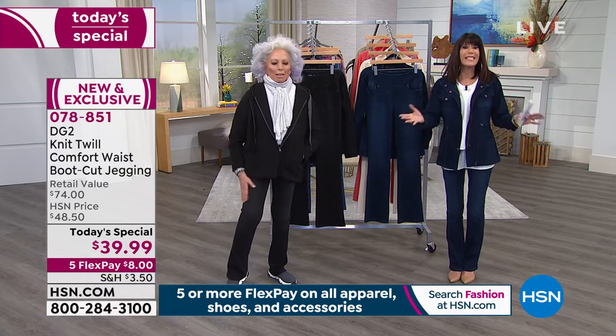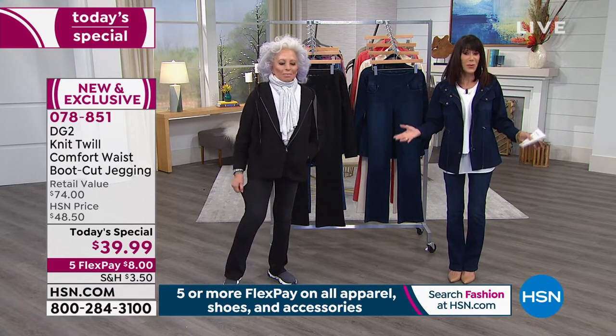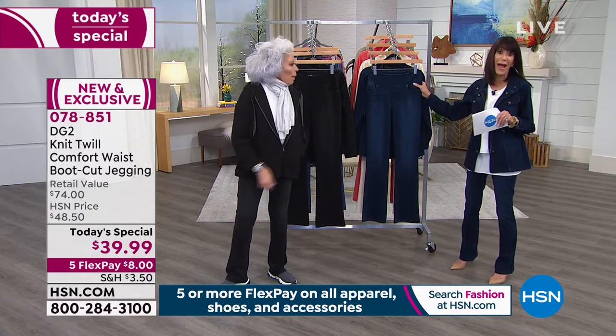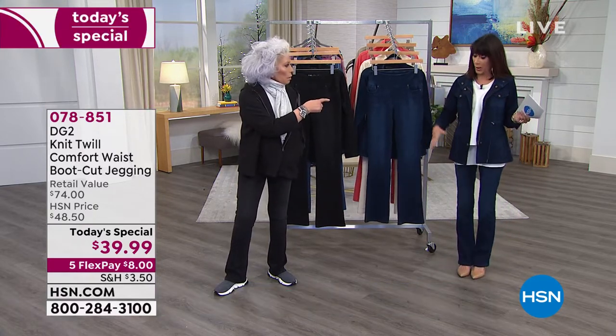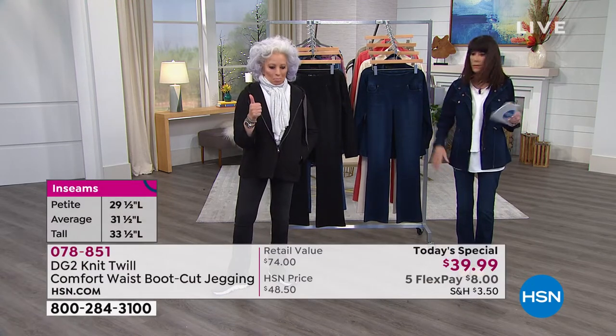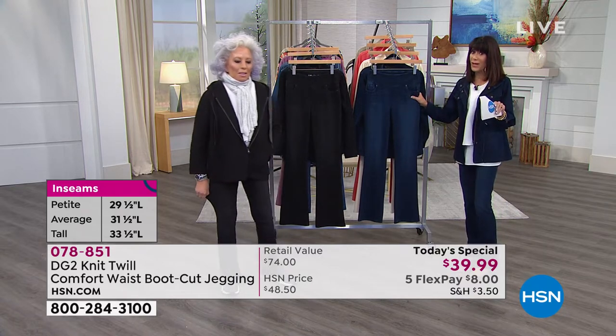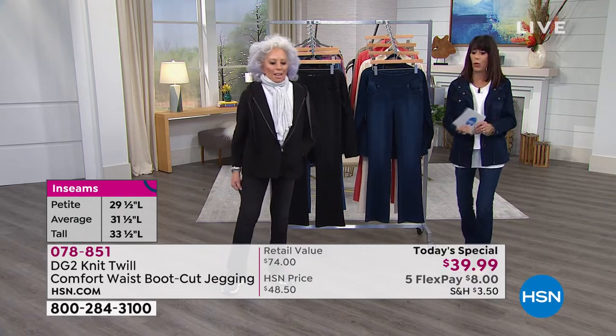We're going to go through the colors. Sizes 2 through 24. We have all three inseams: 29½ petite, 31½ regular, 33½ tall. I'm wearing a regular, extra small, average height. We want to hear from you throughout the hour — we are streaming live on Facebook.